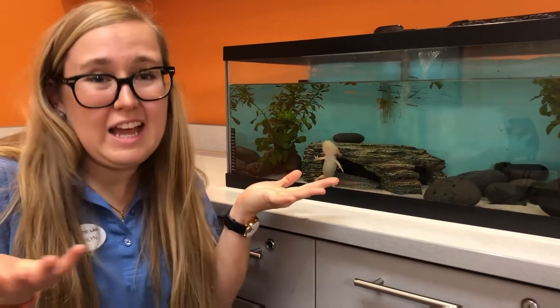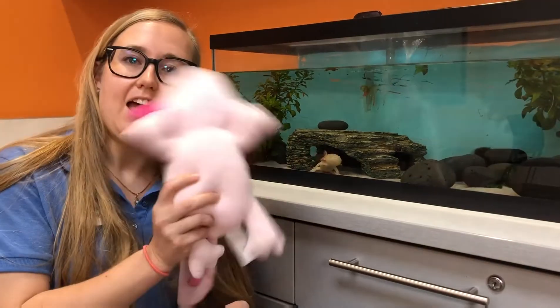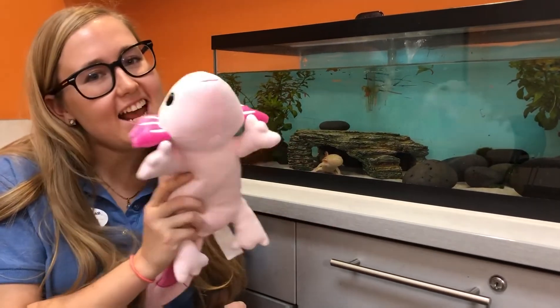You can actually help axolotls by saying no to one as a pet. They're pretty cute but since you can't touch them they're not very cuddly — not the best pets. Thanks for hanging out with me and the axolotl today. See you next time!